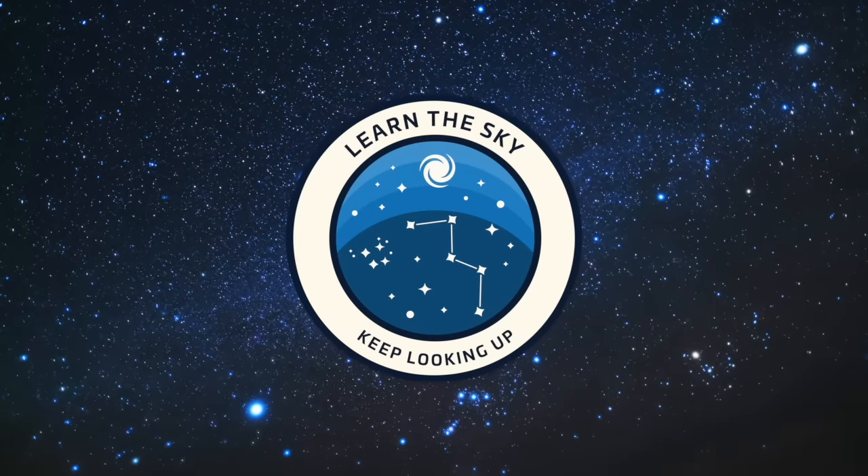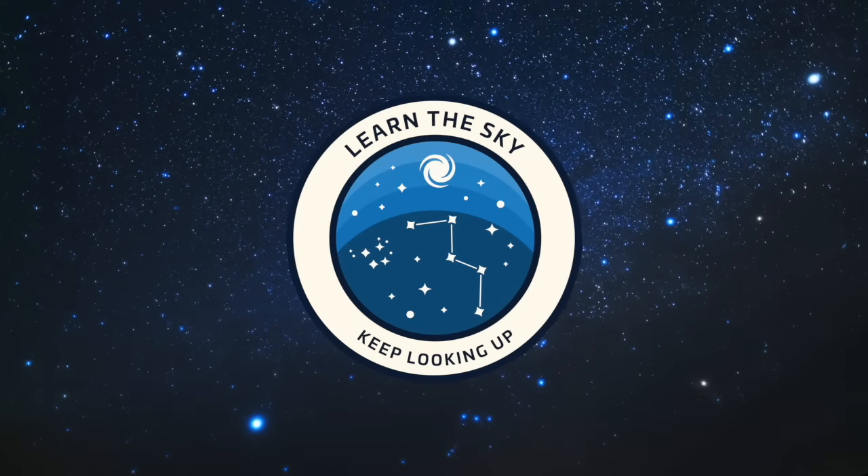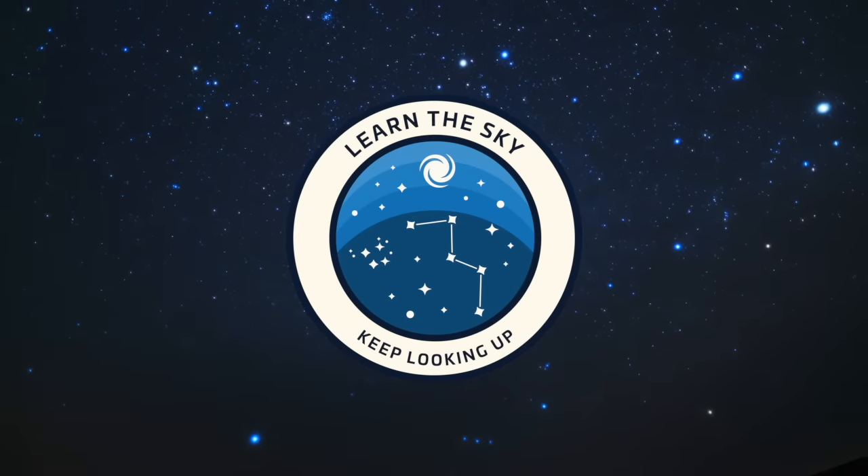Welcome to Learn the Sky. My name is Janine and I'll be your guide as we explore the night sky together, one constellation at a time.